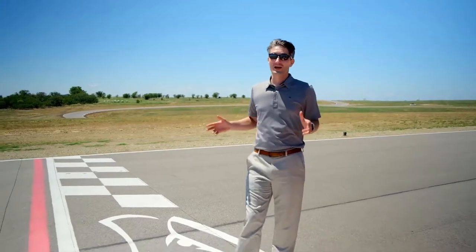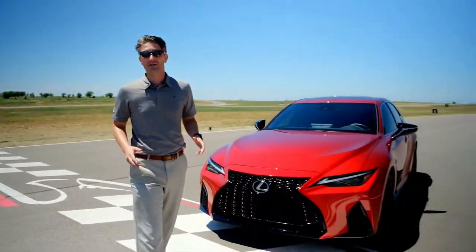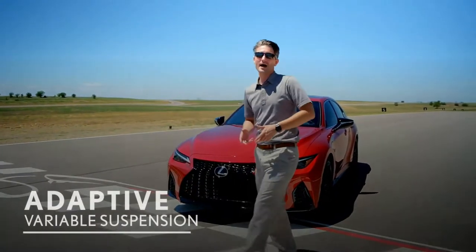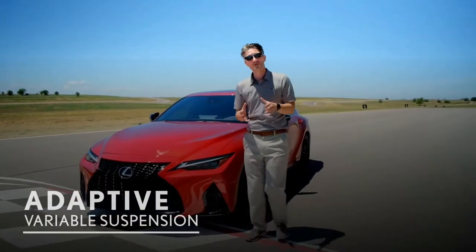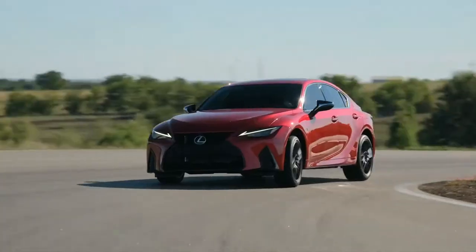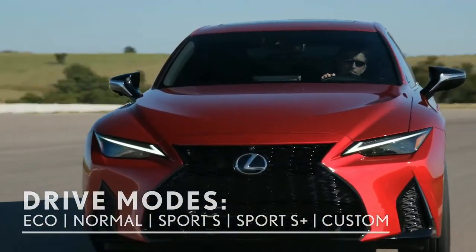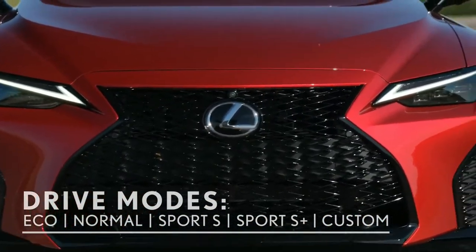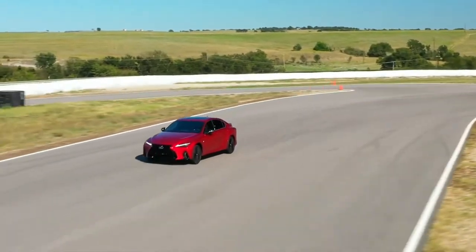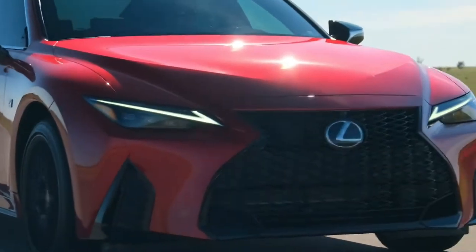We're here at Eagles Canyon Raceway going all in with the new IS-350 F-Sport with Dynamic Handling Package. Starting off with the Adaptive Variable Suspension System that opens up different levels of dampening force, allowing you to conquer city streets to the racetrack, thanks to additional drive mode select options including Sport S, Sport S Plus, and Custom — which lets you adjust electric power steering, powertrain, and that Adaptive Variable Suspension System.